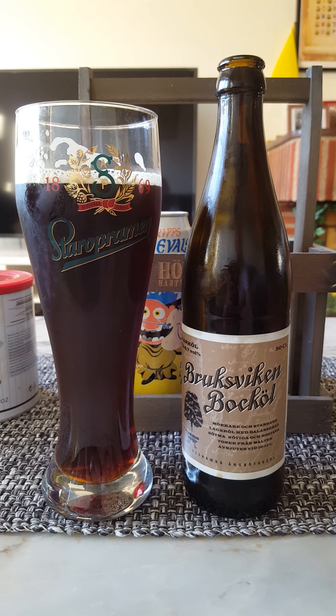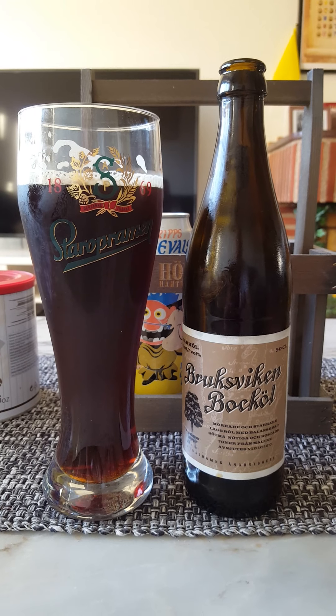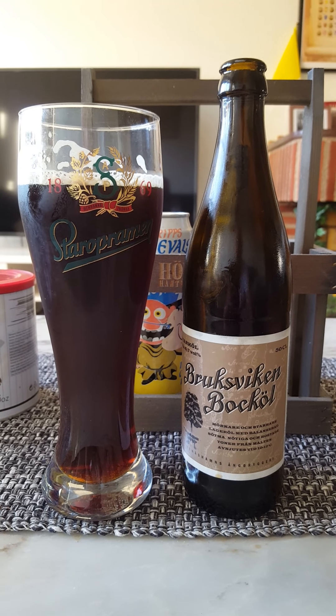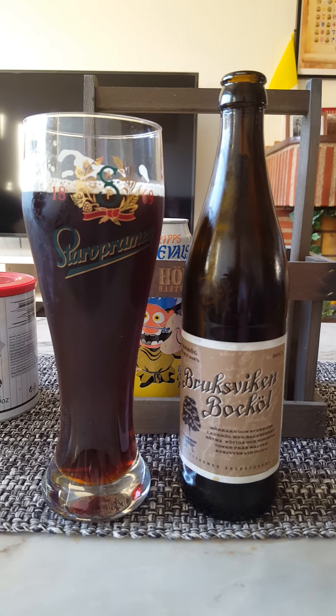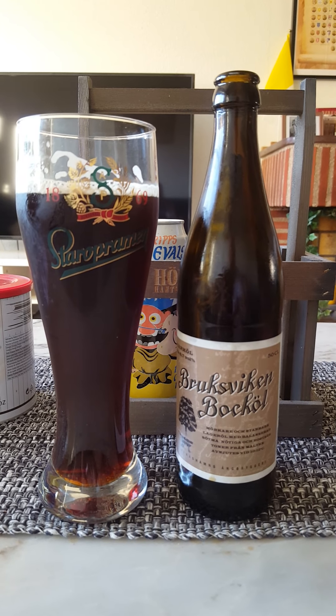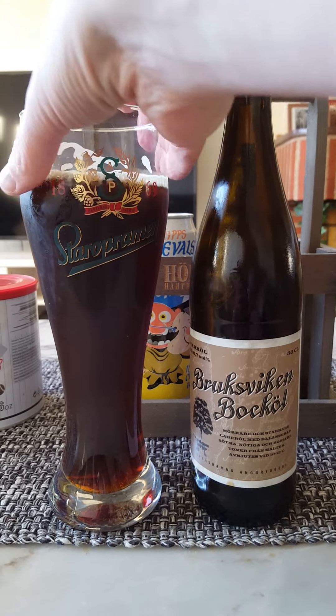And a kind of a dry, very dry aftertaste. Very, very nice. There's definitely kind of a freshness to the beer as well as you drink it. A lot of character — it's a fresh character.